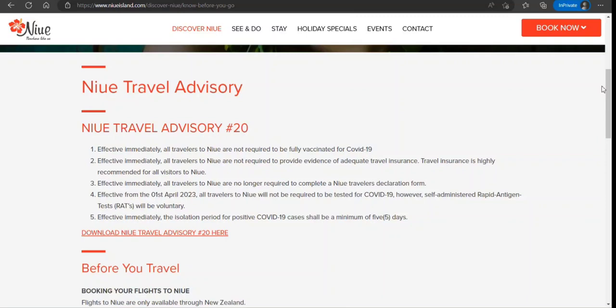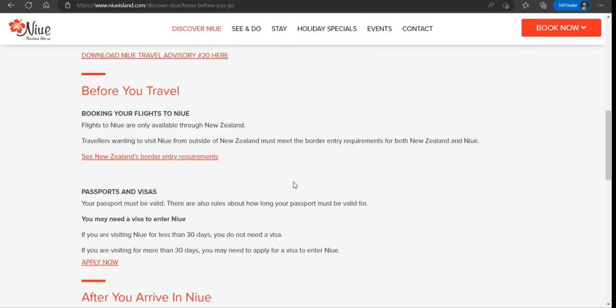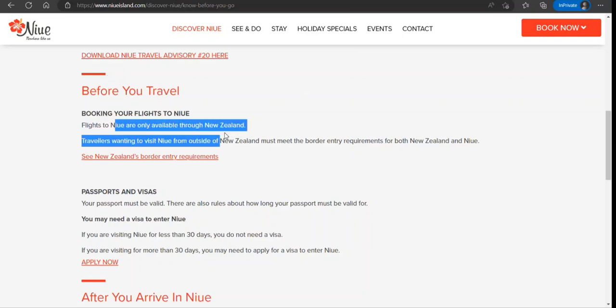Niue is a very small country and an island nation — very beautiful. The only way to reach here is through New Zealand. So if you are going to this country, you need to make sure you meet New Zealand's border entry requirements, because as you can see on their official site, flights are only available through New Zealand.